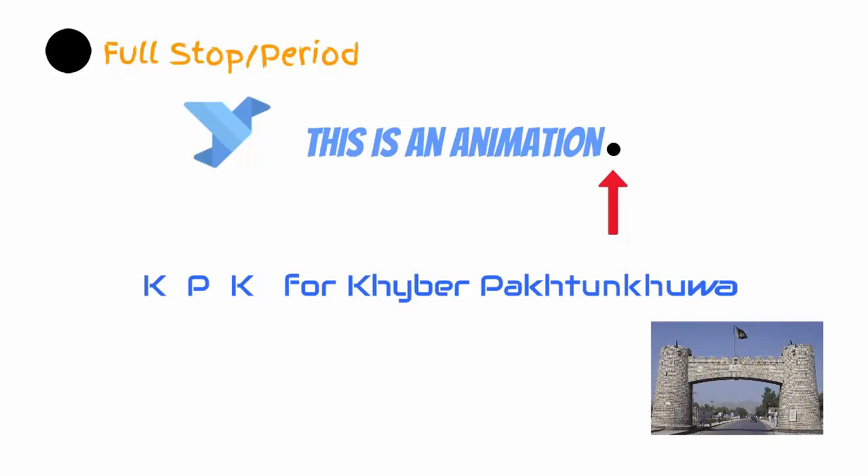Another reason to use the full stop is to indicate abbreviations. So when you say KPK, or Khyber Pakhtunkhwa, we don't end up saying 'Kapaak.' This practice, however, is being phased out. Abbreviations are now usually indicated by capitalizations.